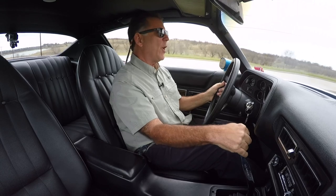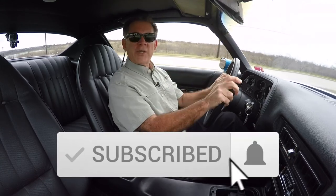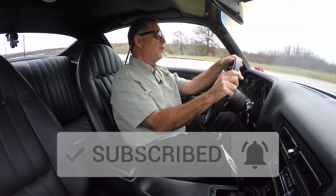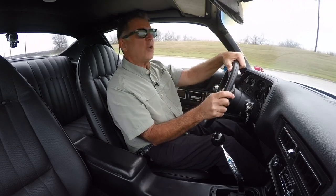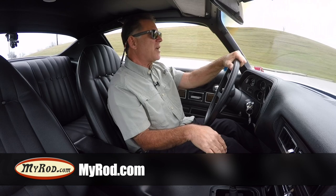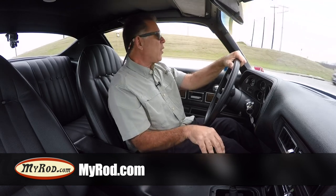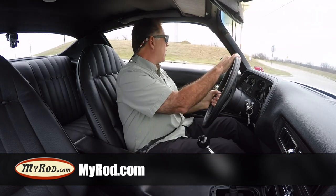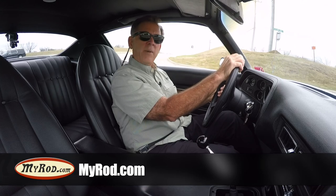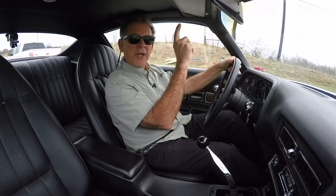Well, I hope you liked the video. If you liked the video, click like, ring the bell, subscribe to our channel — all these things help my son and I. Go to our website, MyRod.com, and check out some of the cool cars that my son and I search out and find. We only buy the unusual, the super desirable, high-quality examples. We may end up with something that you'll fall deeply in love with. Thanks for checking out the video and adios.